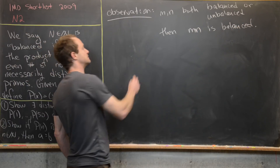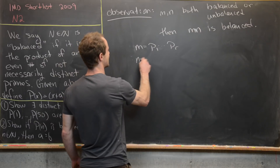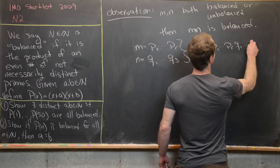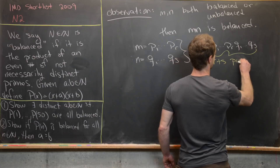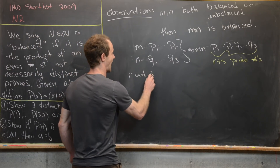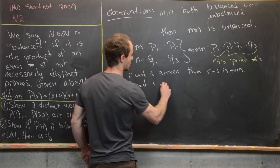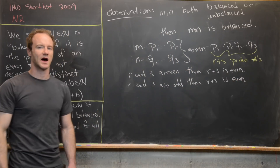Let's see why that works. Say m is a product of r primes and n is a product of s primes. Then m times n is a product of r + s primes. If r and s are both even, then r + s is even — the condition for being balanced. And if r and s are both odd, then r + s is even, because an odd number plus an odd number is even.